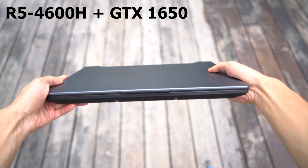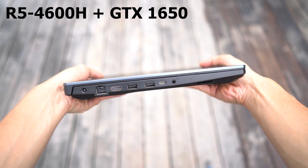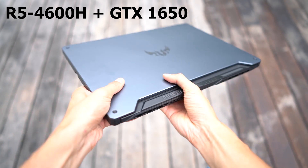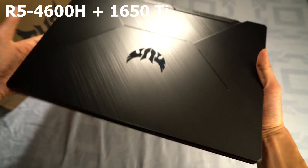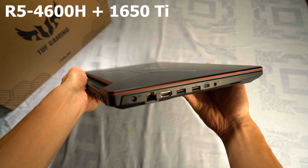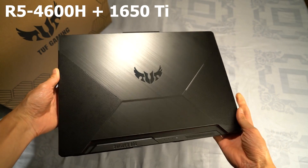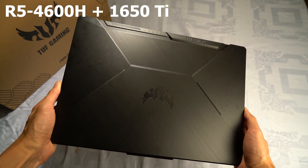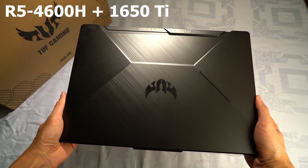I previously made a video on the ASUS TUF A15 gaming laptop with AMD's latest 4000 series mobile CPU, the R5-4600H, paired with an entry-level Nvidia GTX 1650. Today, we have the same TUF A15 gaming laptop but equipped with the 1650 Ti graphics card. As I will be comparing two laptops from the same brand that have the same CPU and use the same chassis, this will be a direct apples-to-apples comparison, giving you a more realistic picture of what to expect when choosing between these two cards. If you are interested in the TUF A15 gaming laptop, I will leave a link to the full review in the description below.